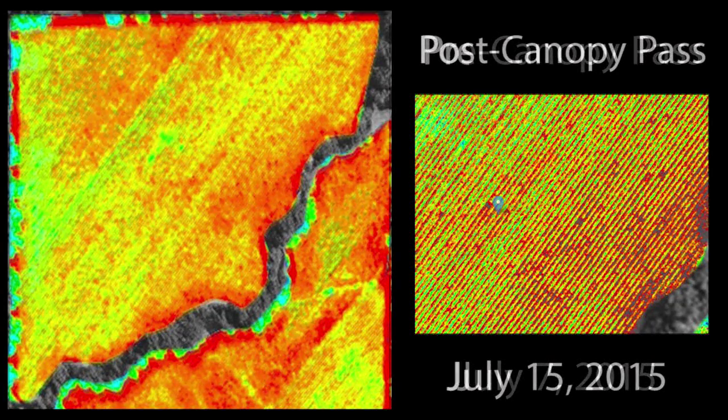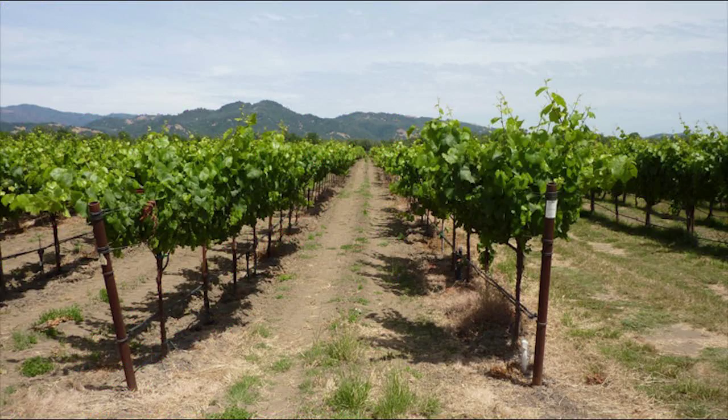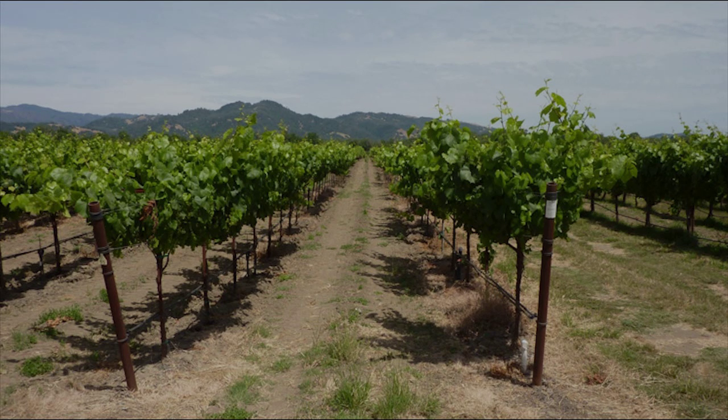And I think that's kind of the big picture of the whole thing — being able to see specific management practices and the effect that they have on the imagery, AKA the vines. That would probably be like number one.